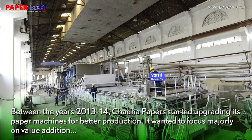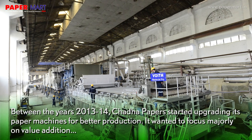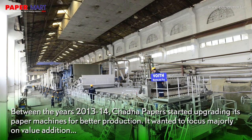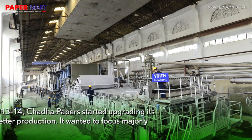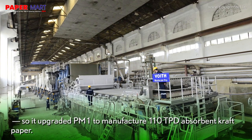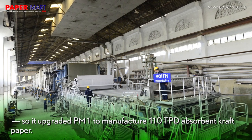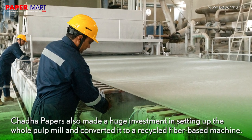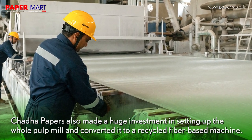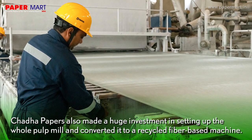Between the years 2013-14, Chadda Papers started upgrading its paper machines for better production. It wanted to focus majorly on value addition, so it upgraded PM1 to manufacture 110 TPD absorbent craft paper. The company also made a huge investment in setting up the whole pulp mill and converted it to a recycled fiber-based machine.